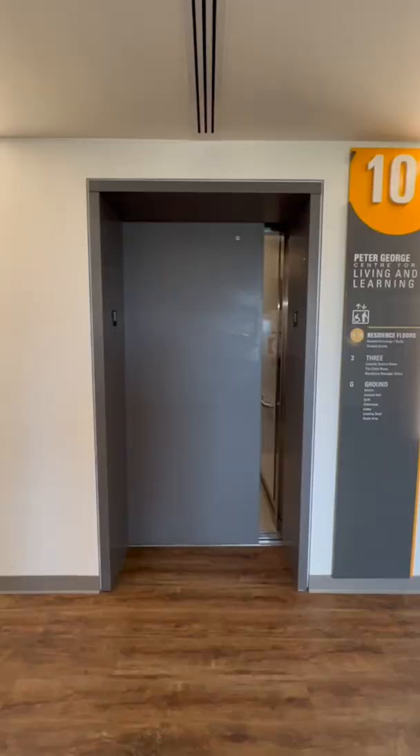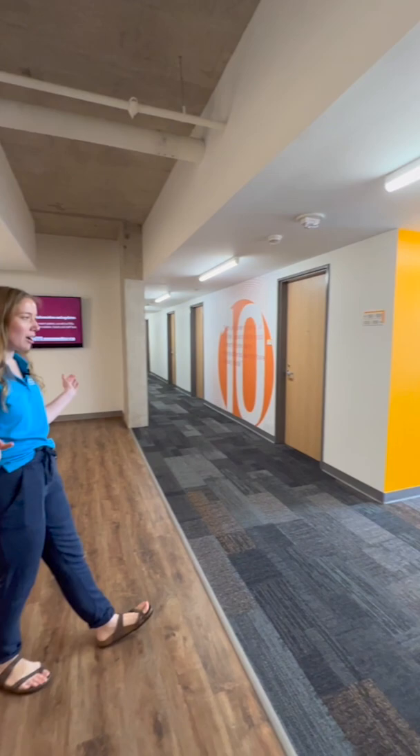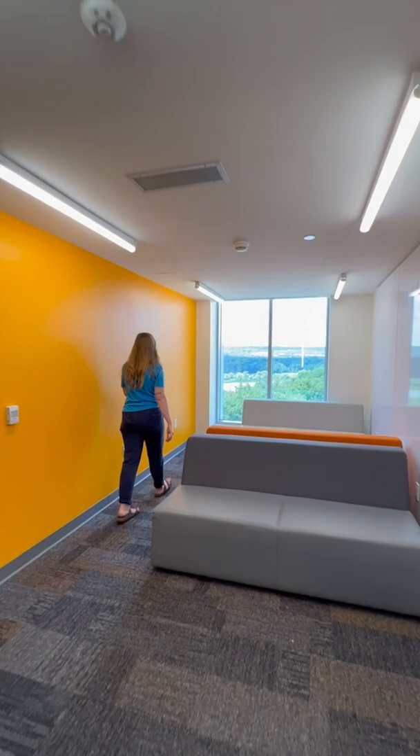Welcome to the 10th floor of PGCLL. Right when you get out of the elevators, we have this open common space with this amazing window that looks right over the forest. Come take a look at the view.